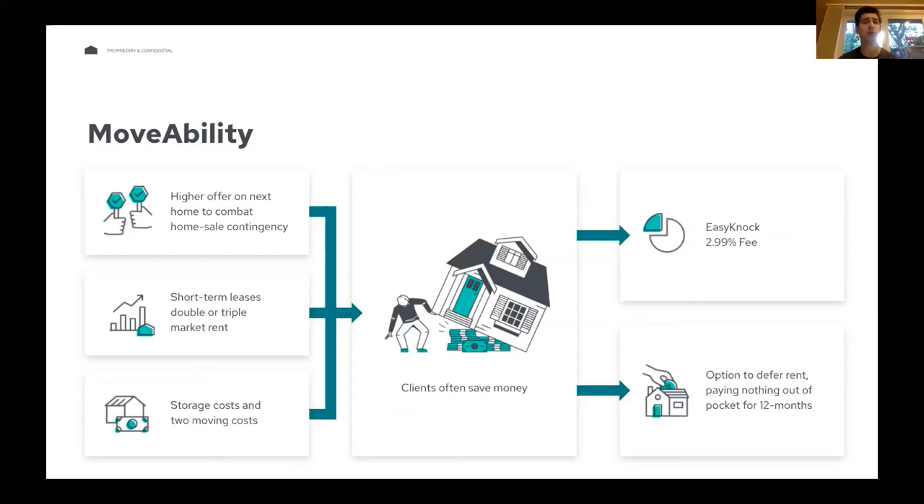The client fully benefits from any and all appreciation the home accrues. If the house sells above the appraised value, all that extra cash goes to the client. Houses are appreciating so fast right now that it's covering the cost of the fee five, six, seven times over. If it goes into a bidding war and sells above ask, they essentially didn't have to pay a fee at all.